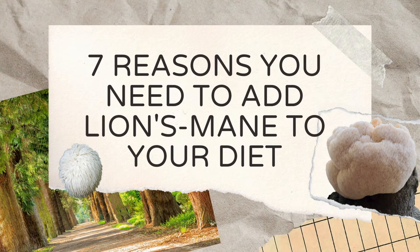In this video, we will go over some of why Lion's Mane has been a staple supplement in my daily routine.